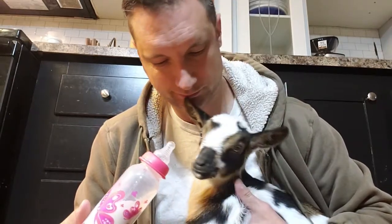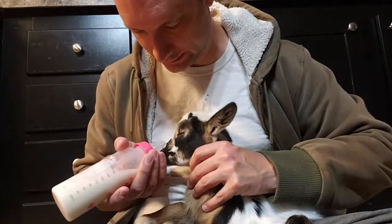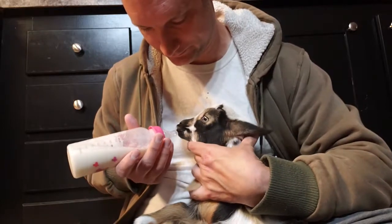They named her Penelope Von Goat, but her name should be Princess. You want to drink this, or am I going to have to put it in your mouth?